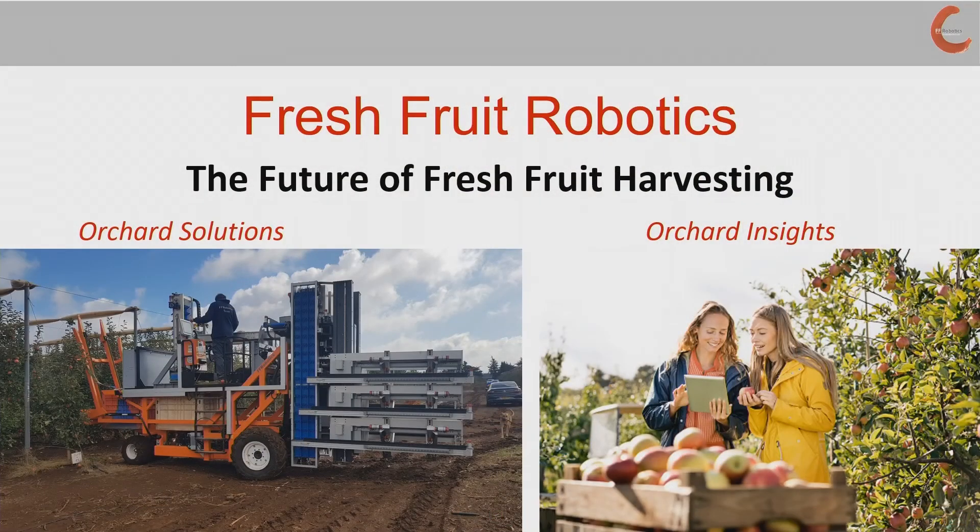That's really an overview of the Fresh Fruit Robotics activity. We look forward to your engagement this summer and this fall, and we believe that the future of fresh fruit harvesting has arrived with the orchard solutions that Fresh Fruit Robotics provides, as well as the overall integrated solution of Orchard Insights. Thank you.